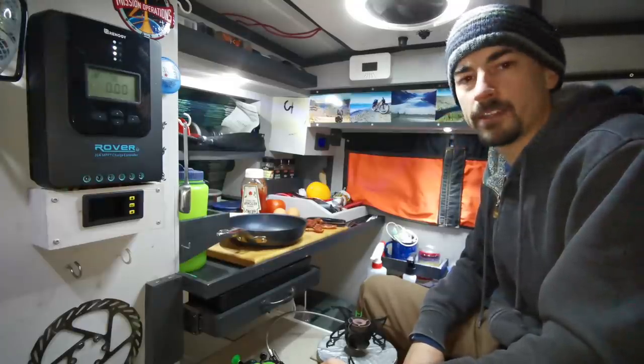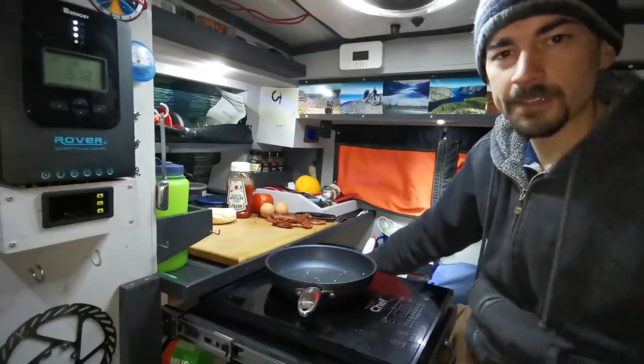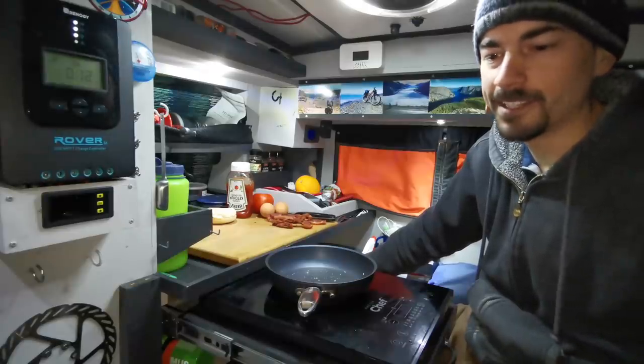I'm gonna make up my breakfast here, then after that go explore some of the backcountry forest roads. I've been cooking all the time with my induction cooktop recently and recharging my battery with the DC to DC charger.